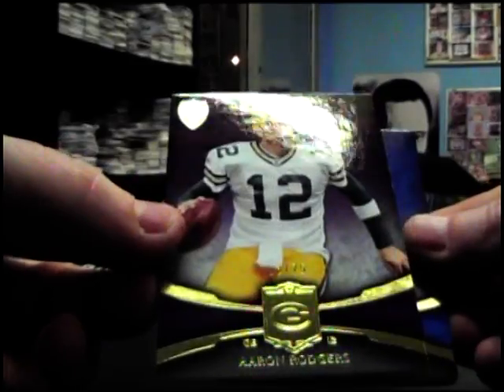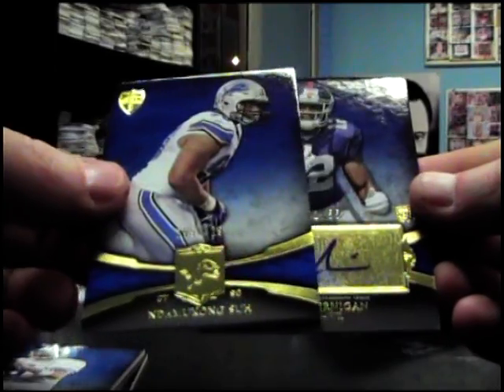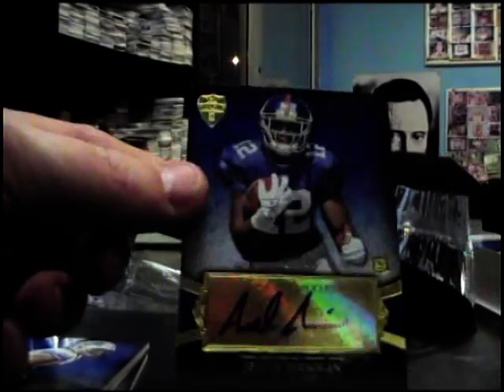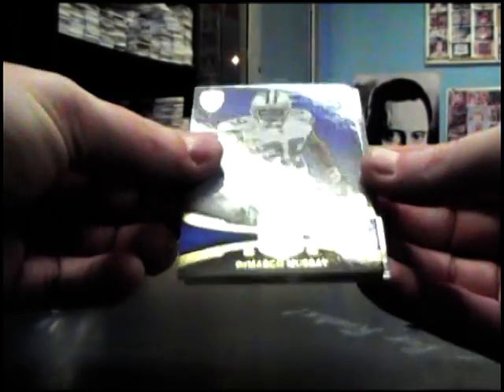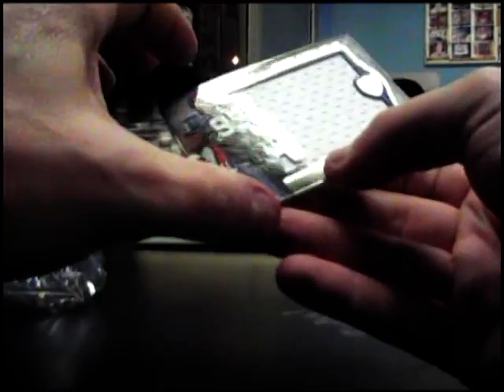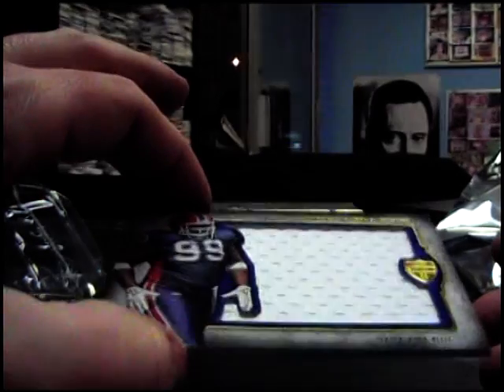Alright here we go. We have a purple Aaron Rodgers 75, Tony Romo, and a Dama Can Sue autograph - Jorrell Jernigan number two, 55. Okay round two bud - we have a red and it's number two, 99 Peyton Hillis, Greg Little, DeMarco Murray, jumbo jersey Marcel Darius number 55.